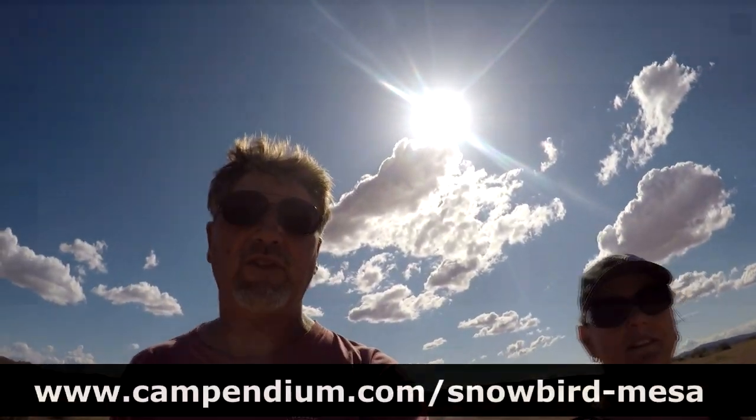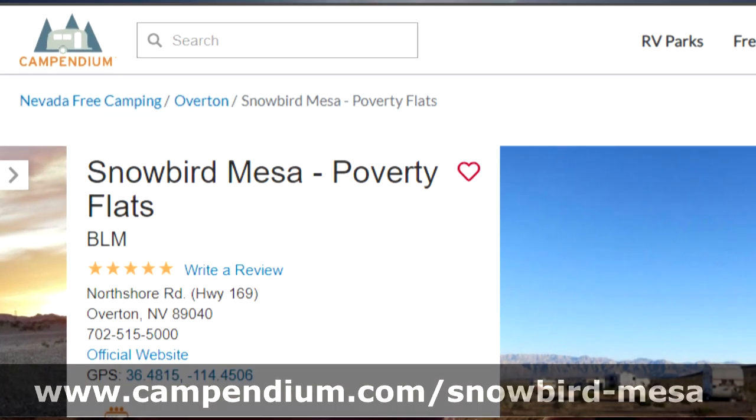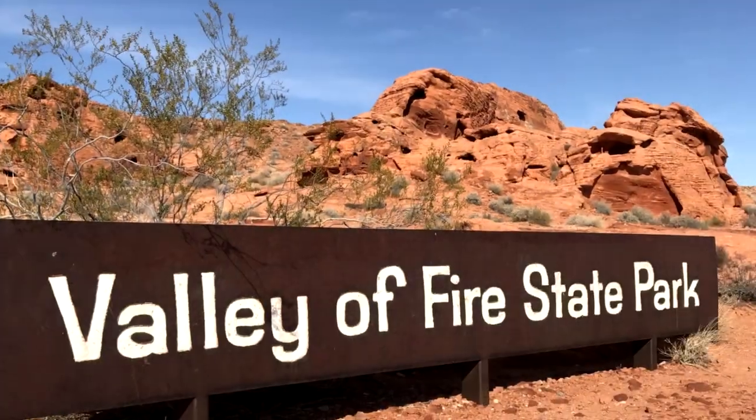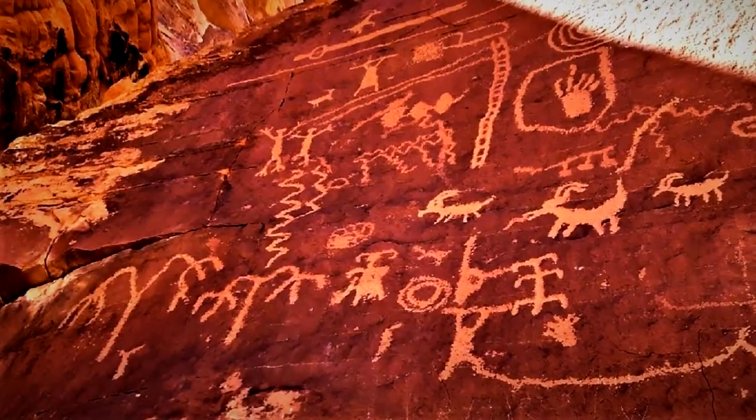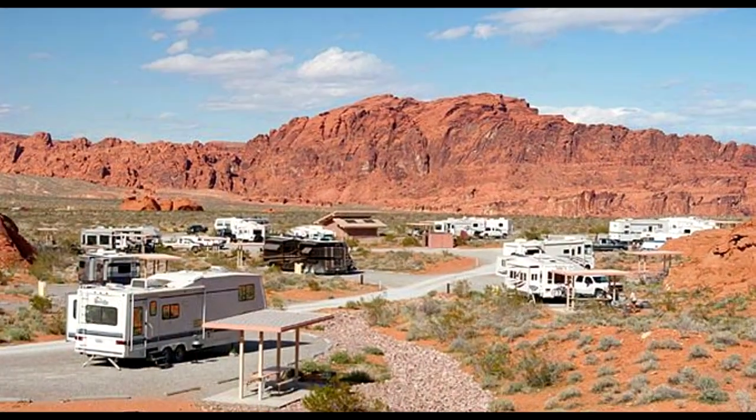Snowbird Mesa is BLM land. Like most boondocking locations, there are no services up here — no water, no dump sites. The nearest dump site is at Valley of Fire, just a few minutes up the road, but we're not going to get to use that because it's closed right now.